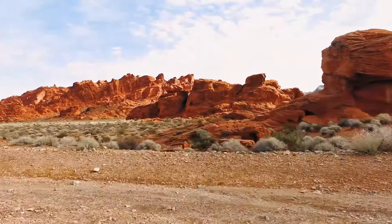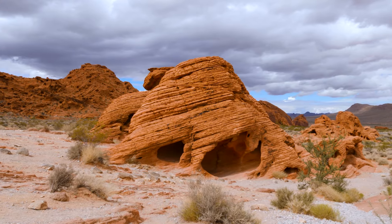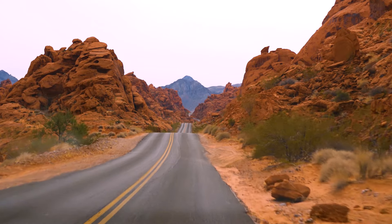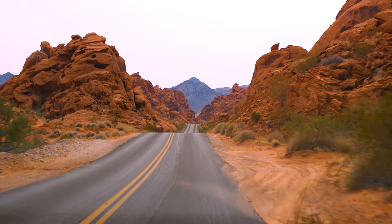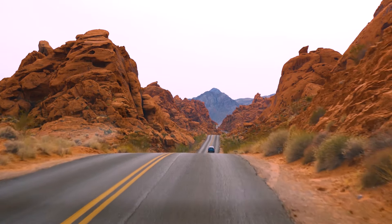This park can easily take you over a day to explore and really enjoy everything. But the last time we were there, we were on a time crunch and only spent two hours there and were still able to see a good bit of the park. So if you're on a time crunch, you can do it in a shorter period, but I would advise spending at least half a day here.